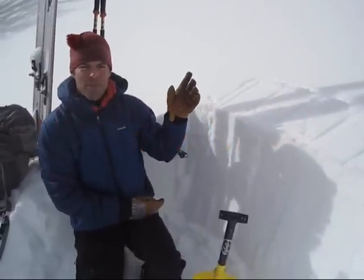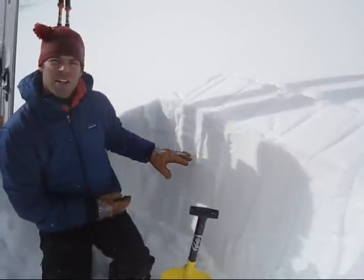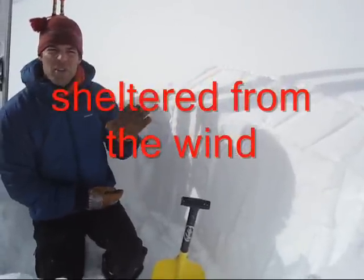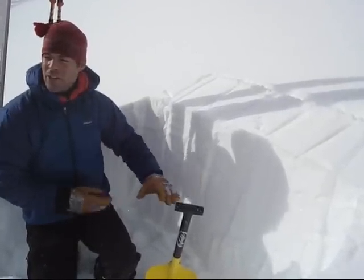We're here just on the other side of the ridge from Beehive Basin. The layer we're concerned about is the layer of surface hoar right here. It's generally pretty easy to find. Certainly if you do a stability test it should pop right out. The key is you have to look for it on sheltered slopes. Here we are on a southeast aspect — it's really evident.